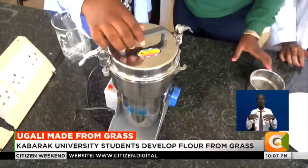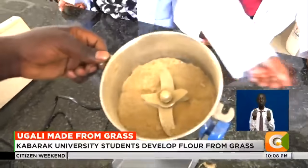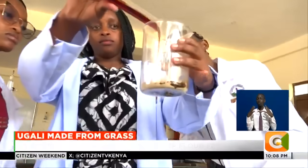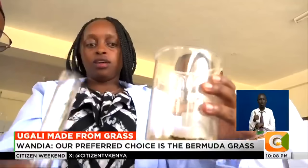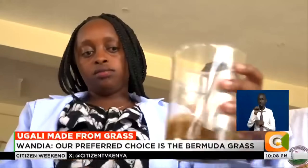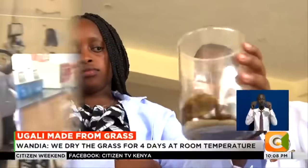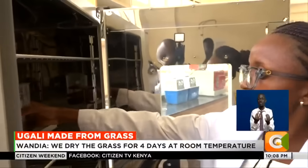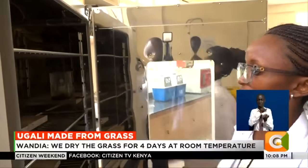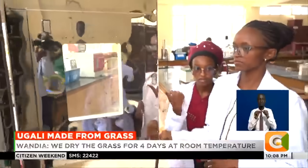The grass is then ground until it becomes fine. But the dried, ground grass is not yet fit for human consumption. The innovators add enzymes to fortify it — a crucial step that enables the user to digest the flour made from grass. The product is mixed and stored in an incubator for eight hours to make the solution fit for human consumption.